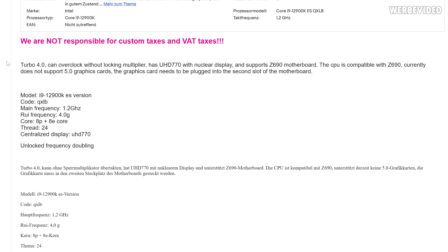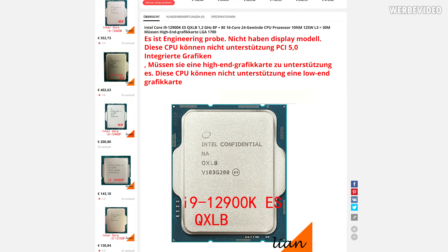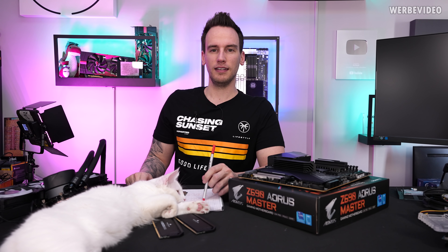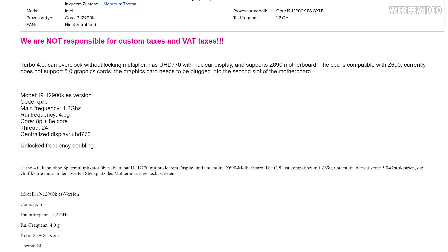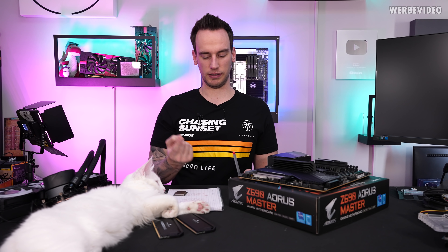What I find quite interesting is that the eBay listing says it has UHD 770 with 'nuclear display' — not sure what they're trying to tell me, maybe that it's lacking iGPU. It also says no PCIe 5.0 support for GPU, and that you have to plug the GPU into the second PCIe slot, which is technically a bit confusing, because most of the time the first slot is directly connected to the CPU. That's not present on the AliExpress listing either, so it's actually quite weird.